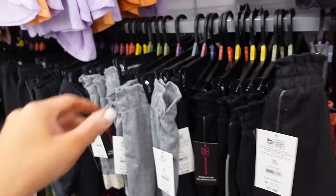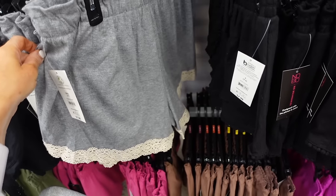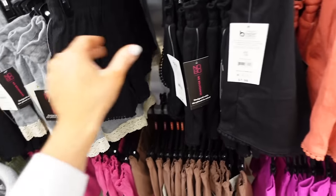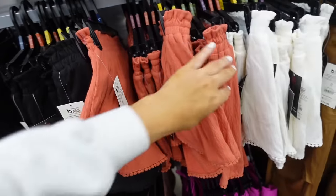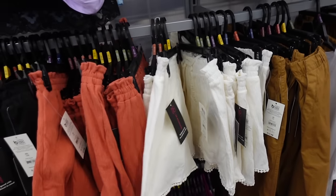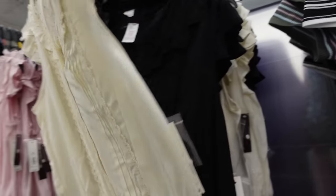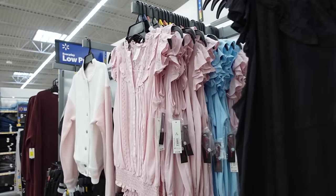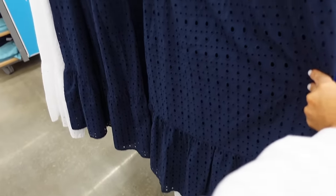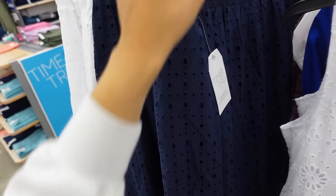These crochet trim shorts from No Boundaries have an elastic waistband drawstring — in gray with ivory, black with crochet trim, new rust color, and a new ivory sneak peek item — at $7.98. These tops from No Boundaries have ruffling, a full button-down, pleated flutter sleeve in ivory, black, baby blue, and pink at $12.98. Also a pull-on drop tiered skirt from Time & True with elastic, tiered bottom, in navy also in white at $21.98.